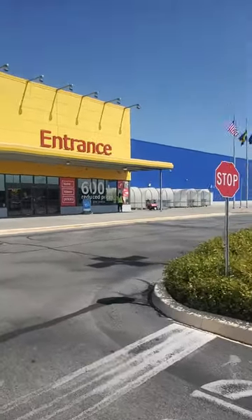They should be when we first walk in. We are at IKEA, looking for some shelving.